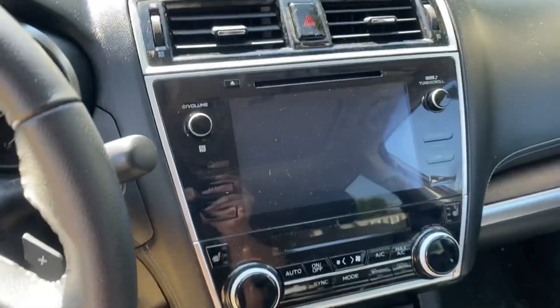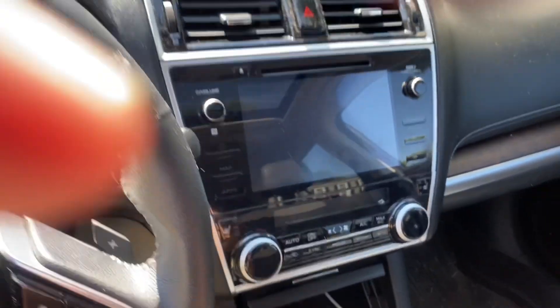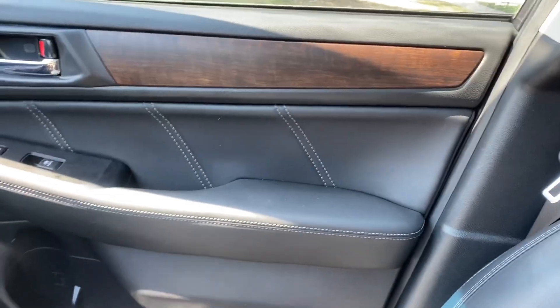Modern, giant screen — it just needs a vacuum. There's the sunroof; it's just kind of your average-sized sunroof, but nice. It does have the keyless fob. Just really nice fit and finish in here.